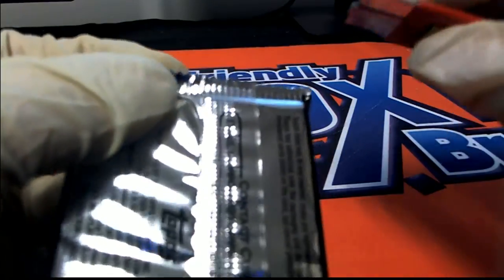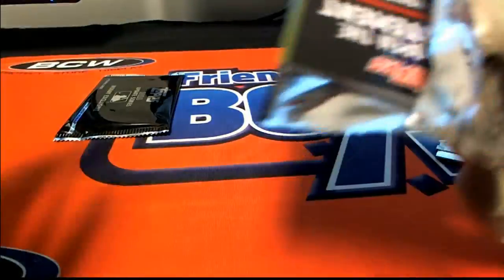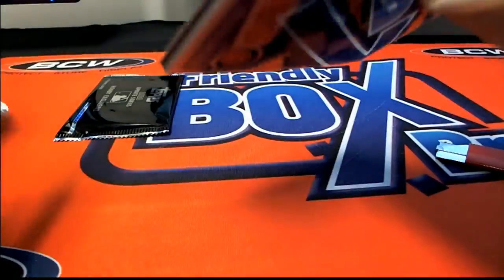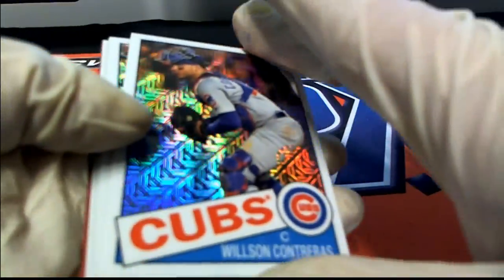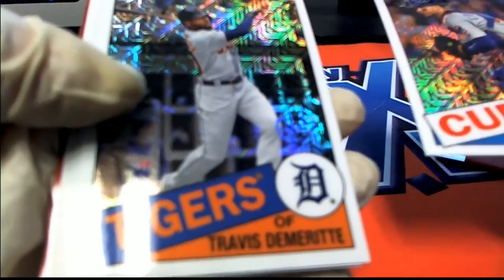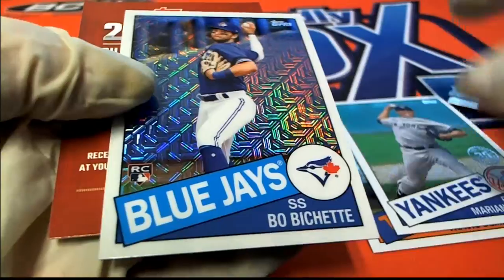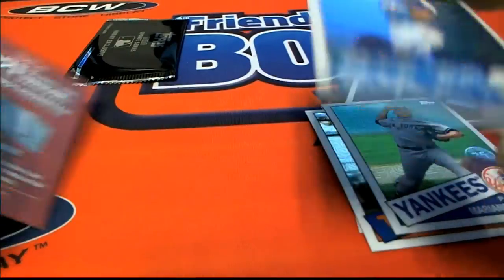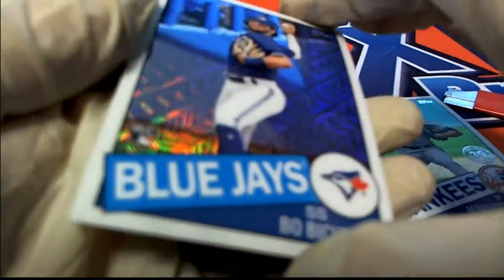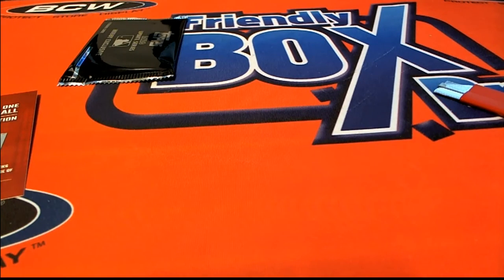Here we go, Mark. Nice Bo Bichette — that's going to go into a top loader, for Mark R. Nice Bo Bichette.